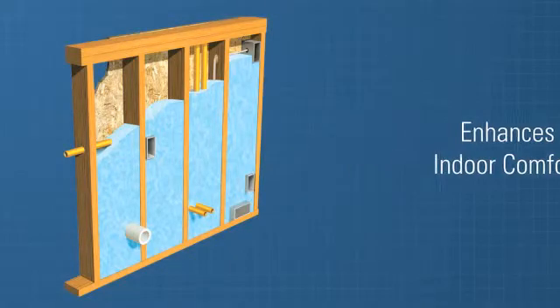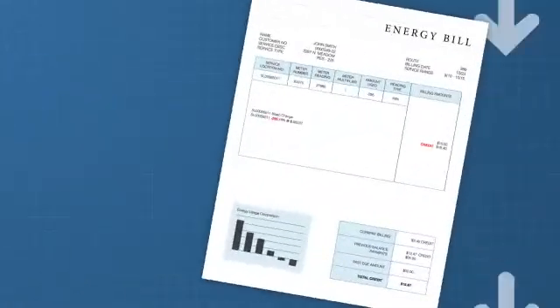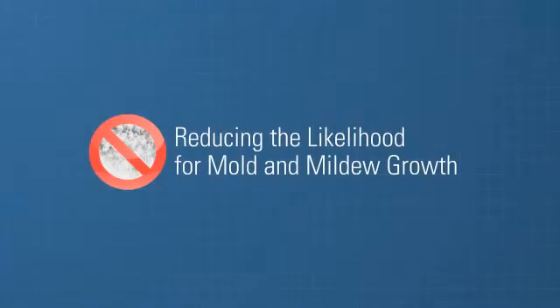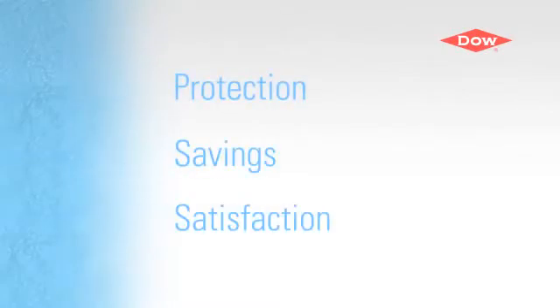Spray foam insulation is a tangible way to increase a home's resale value because it lowers energy bills, increases comfort, reduces air leakage, and improves indoor air quality, creating a durable, comfortable and healthy home for generations. When you're deciding on a new home, let us welcome you to the protection, savings and satisfaction that Styrofoam spray foam insulation offers.